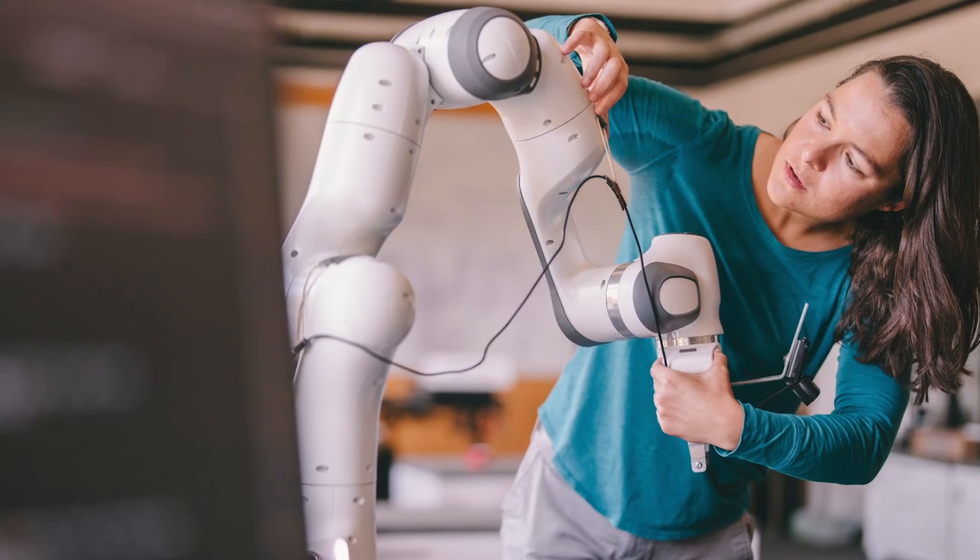Hi, my name is Chelsea. I'm an assistant professor at Stanford in the computer science and electrical engineering departments. I'm interested in how we might allow robots to develop broadly intelligent behavior. My work studies both basic machine learning algorithms and applications of machine learning to robots, especially robot arms.